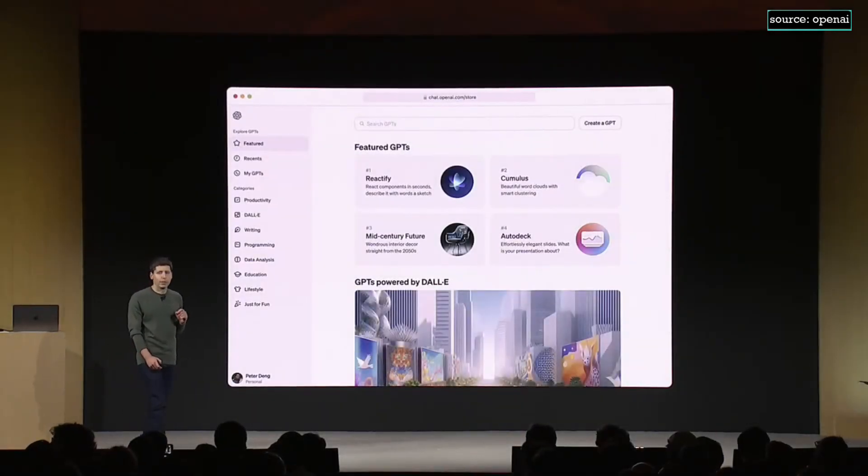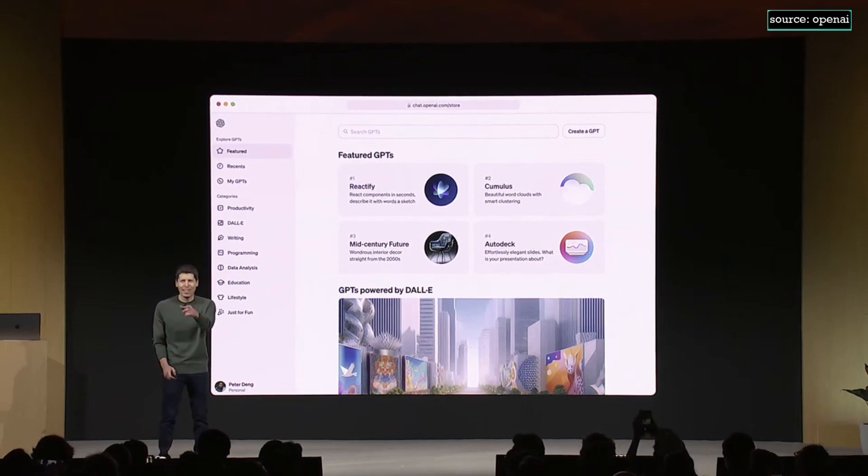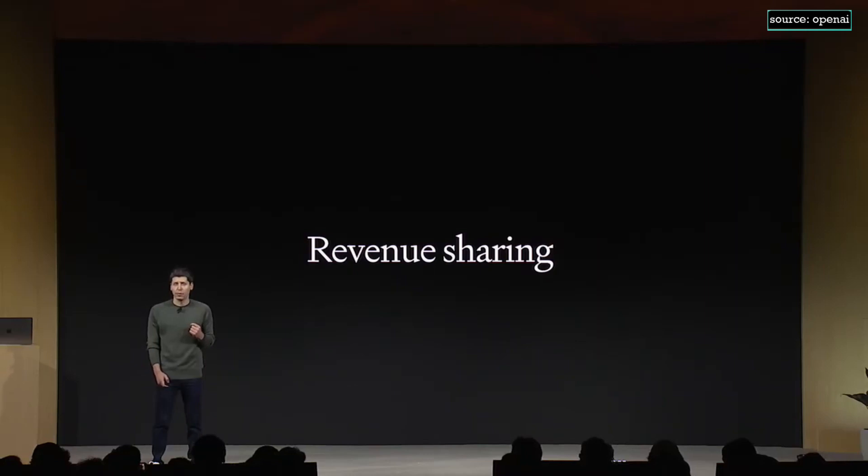Later this month, we're going to launch the GPT store. You can list a GPT there, and we'll feature the best and most popular GPTs. We'll make sure that GPTs in the store follow our policies before they're accessible. Revenue sharing is important to us — we're going to pay people who build the most useful and most used GPTs a portion of our revenue. We're excited to foster a vibrant ecosystem with the GPT store and confident there's going to be a lot of great stuff.